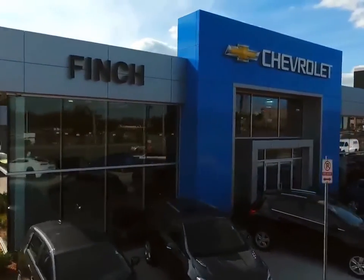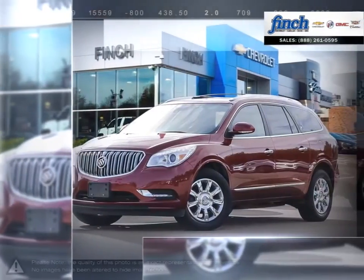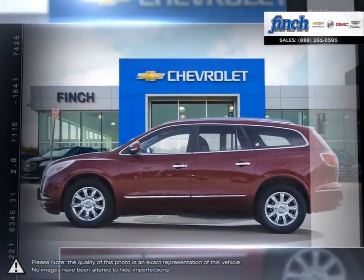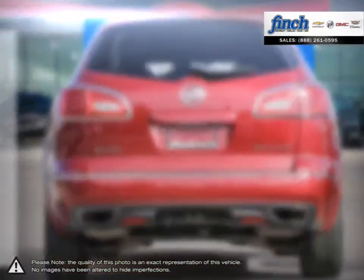Welcome to Finch Chevrolet. Today we're looking at a 2014 Buick Enclave. The Enclave is the finest luxury crossover SUV you can buy, protecting you with a range of advanced high-tech safety features. The Buick Enclave surrounds you with refinements that will have you looking forward to every drive.